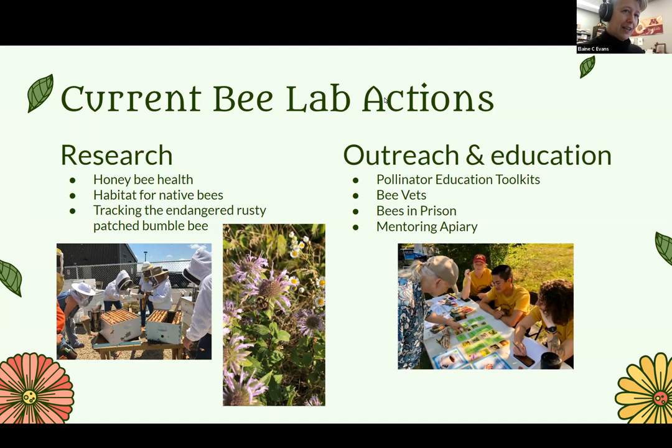At the Bee Lab, we do a lot of research on honeybee health, on habitat for native bees. We also do a lot of work on the endangered rusty patch bumblebee. And we have a whole section of the Bee Lab involved in outreach and education — pollinator education toolkits, a program where we work with veterans called Bee Vets, a bees in prison program mentoring incarcerated people with beekeeping, as well as a mentoring apiary for people interested in learning how to keep bees.